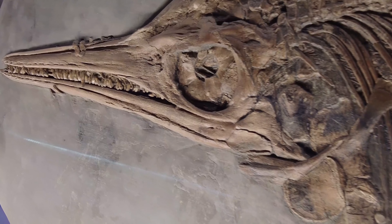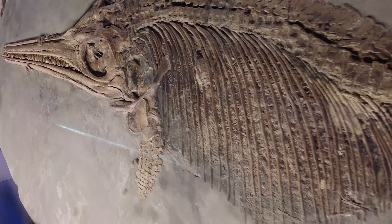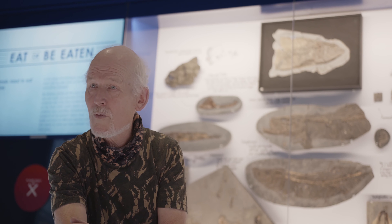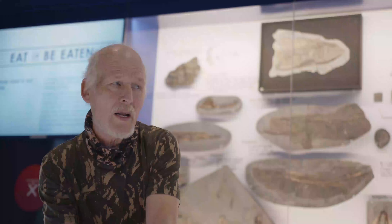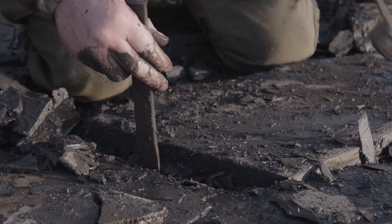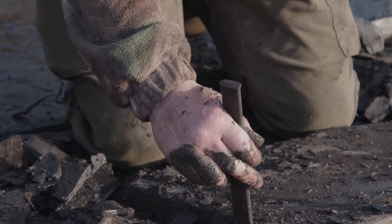A lot of this stuff no one's ever seen before. We've got soft tissue preservation in the collection which has never been recognised in the Kimmeridge Clay before. We've got species that have not been noted. We can actually rewrite some of the species that have already been described, saying actually you're quite wrong on those defining characters. If someone wants to study the Kimmeridge Clay, we've got the most diverse collection for them to come and study. And it's still being added to, because I'm still alive — just. All the material collected here has been prepared by myself as well.